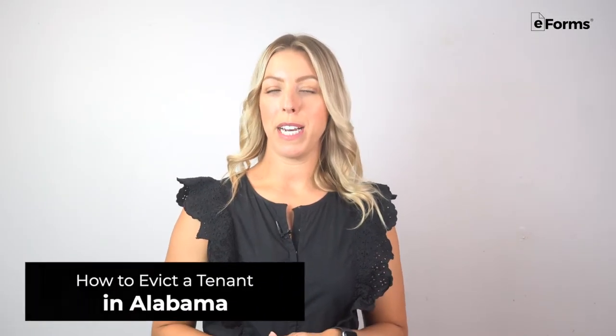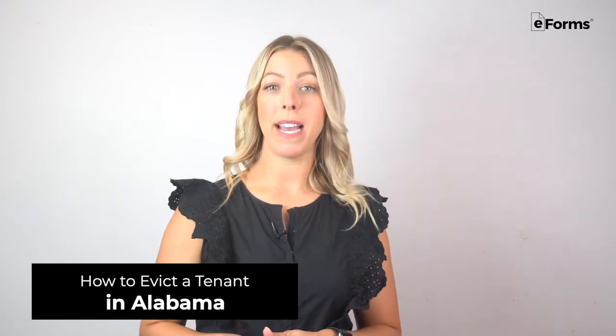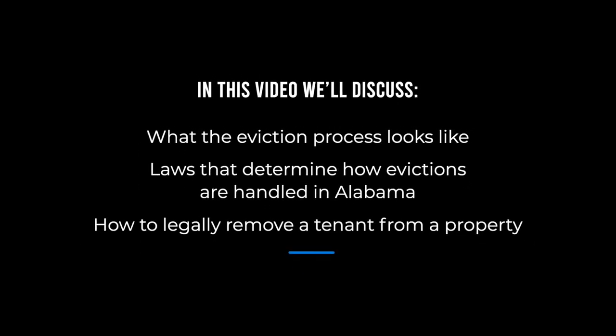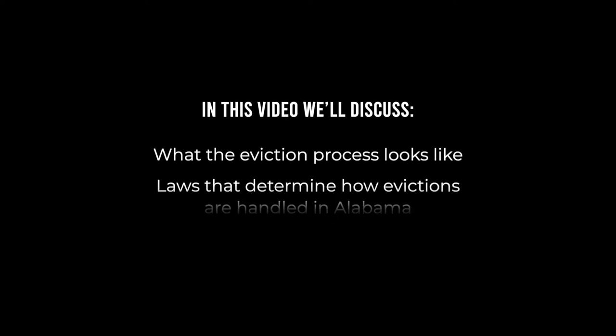Evicting a tenant can seem like a complicated process, but in this video we'll quickly explain the eviction laws in Alabama and outline some simple steps landlords can take to enforce them. We'll talk about what the eviction process looks like, laws that determine how evictions are handled in Alabama, and how to legally remove a tenant from a property.